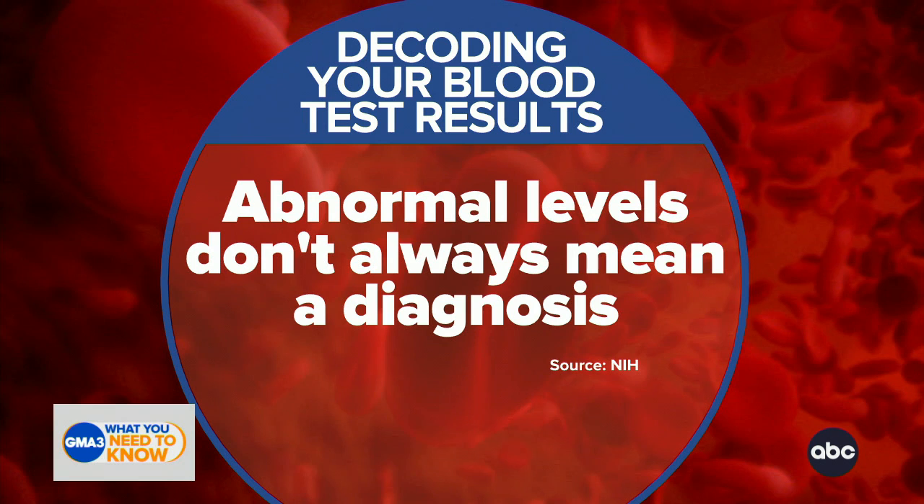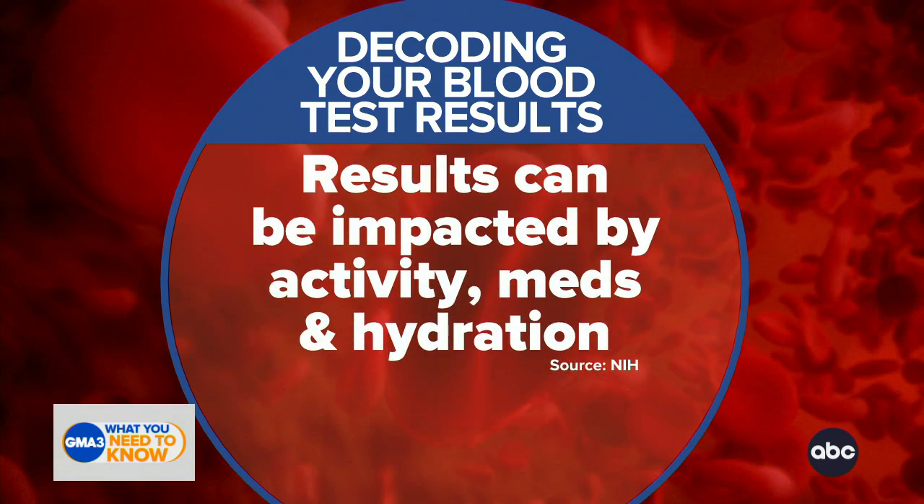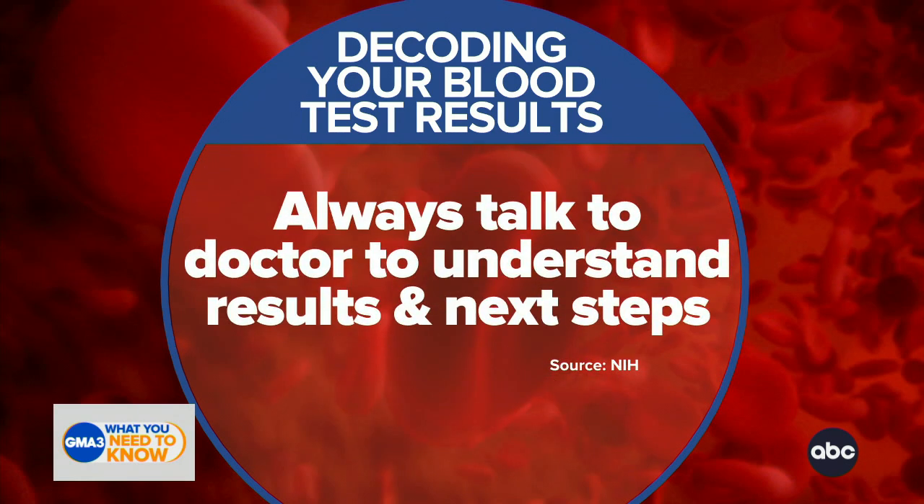Remember that abnormal levels also don't always mean disease. Your activity, your behavior, and medications can change those results. You should always talk to your doctor about your results, figure out when your next test is going to be. And some people might need more than one test a year for surveillance or monitoring, depending on their diagnosis.